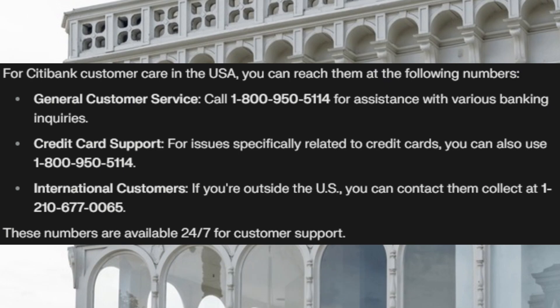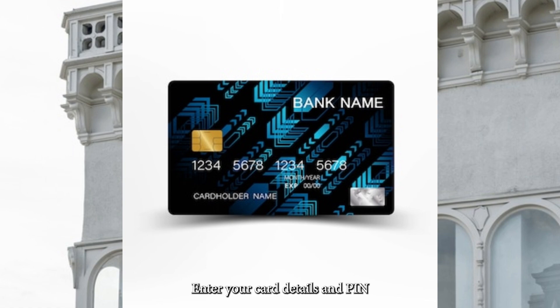Dial the Citibank customer care number on the back of your card. Enter your card details and PIN, and you'll hear your balance right away.